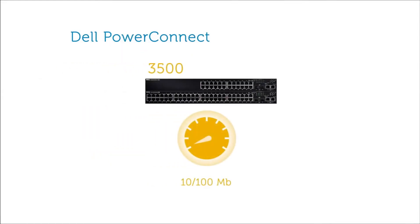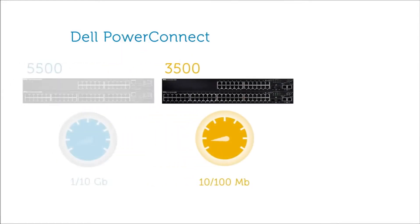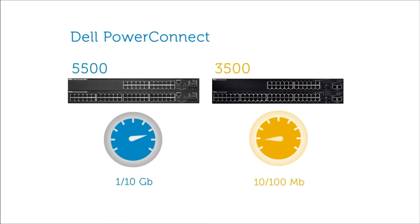The PowerConnect 3500 series is an entry-level switch for well-established 10/100 megabit networks. The PowerConnect 5500 series is a higher performance gigabit switch with 10 gigabit uplinks, built to gracefully handle voice, video, and larger data files on the network.